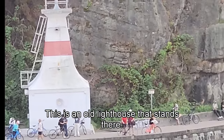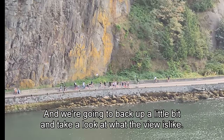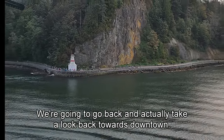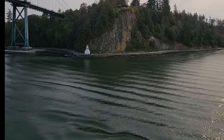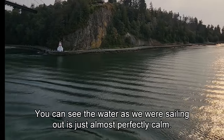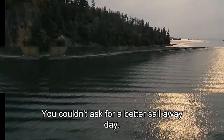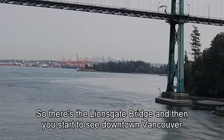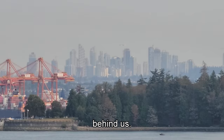This is an old lighthouse that stands there. We're going to back up a little bit and take a look at what the view is like, and actually look back towards downtown. You can see the waters we're sailing out on are just almost perfectly calm — you couldn't ask for a better sail-away day. There's the Lions Gate Bridge, and then you can start to see downtown Vancouver behind us.